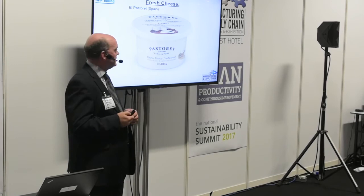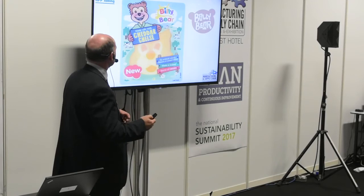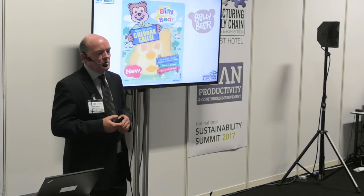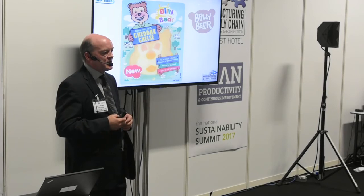Fresh cheese also works very well with HPP. This one is produced in Spain — normally about seven days shelf life, which we can take up to about 30 days. This is an Irish product — Billy Bear cheese, basically a cheddar made in Monaghan and exported all across Europe. HPP ensures there's no listeria in this kids' product and also provides extended shelf life, enabling the company to export further afield.